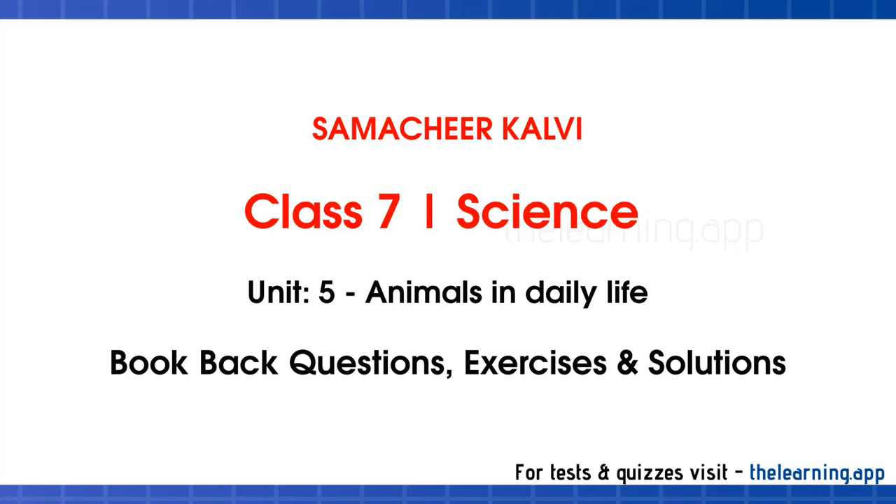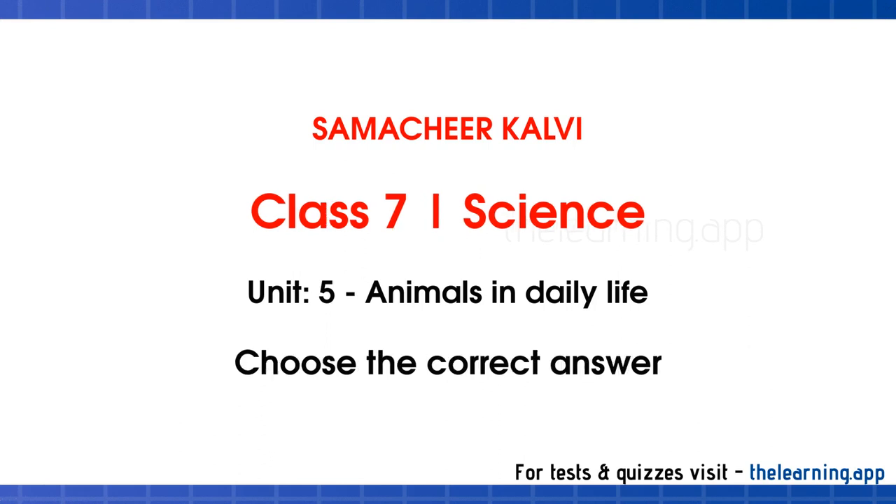Hello students, we have a lesson on animals and daily life. In the lesson, 7th standard, 3rd unit, unit 5. In the animals and daily life lesson, we have book back questions and answers. First, we will choose the correct answer.